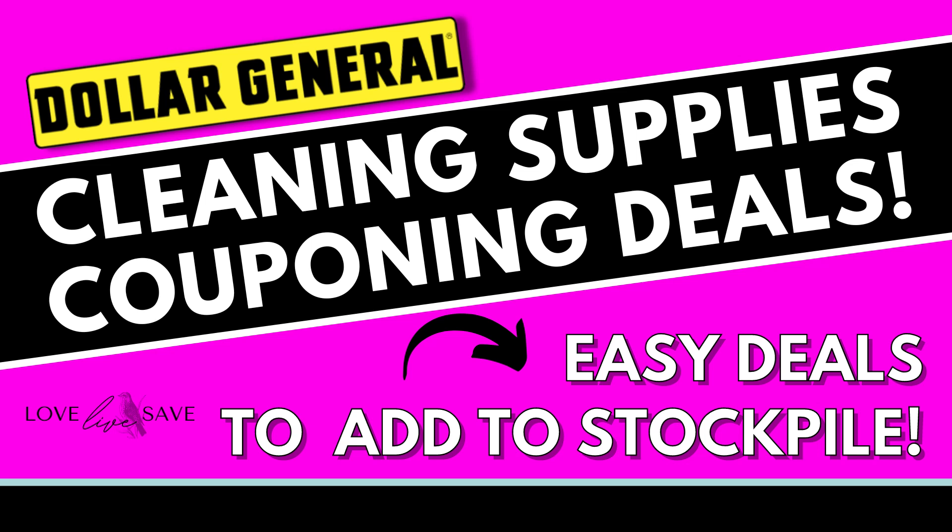Hey, welcome to Love Live Save. And today I'm going to show you how you can save a lot of money and stock up on cleaning supplies for super, super cheap at Dollar General this Saturday, July 22nd.